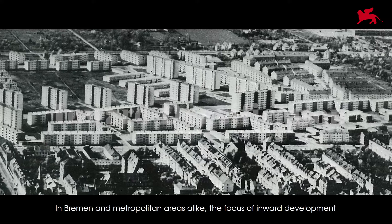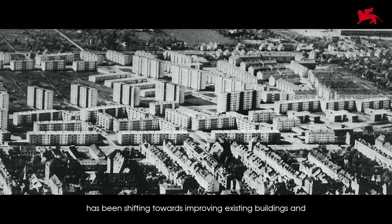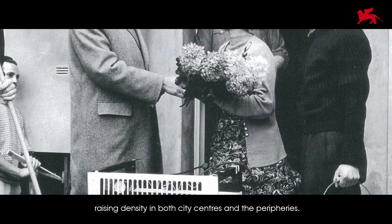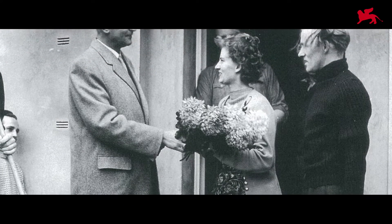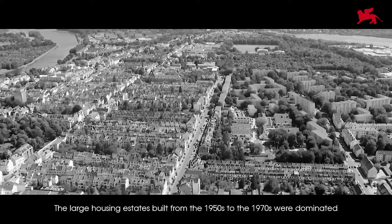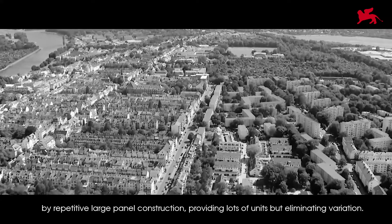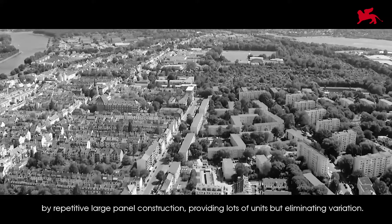In Bremen and metropolitan areas alike, the focus of inward developments has been shifting towards improving existing buildings and raising density in both city centers and the peripheries. The large housing estates built from the 1950s to the 1970s were dominated by repetitive large panel construction, providing lots of housing units but eliminating variation.